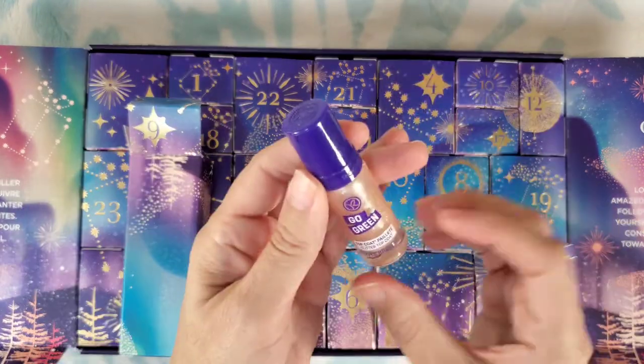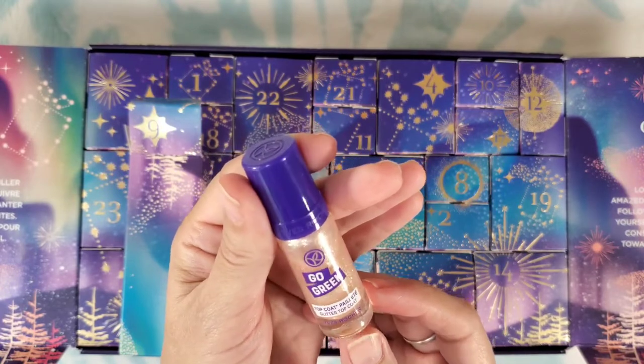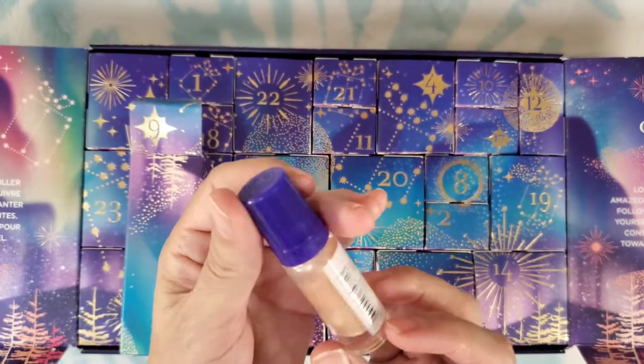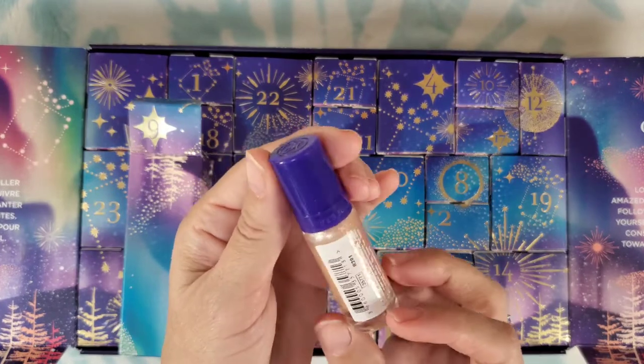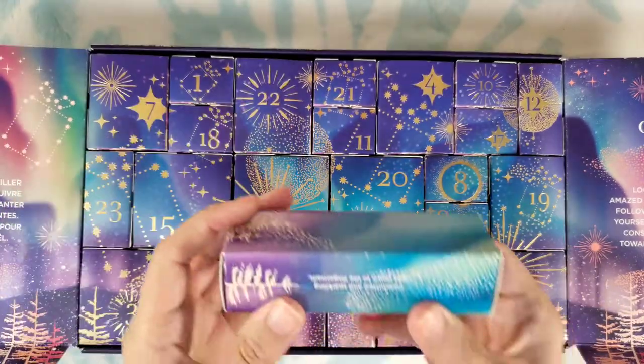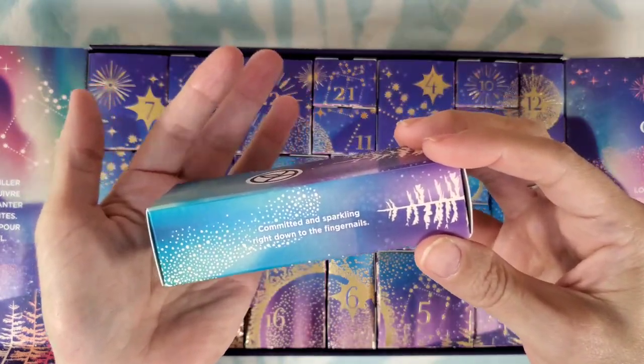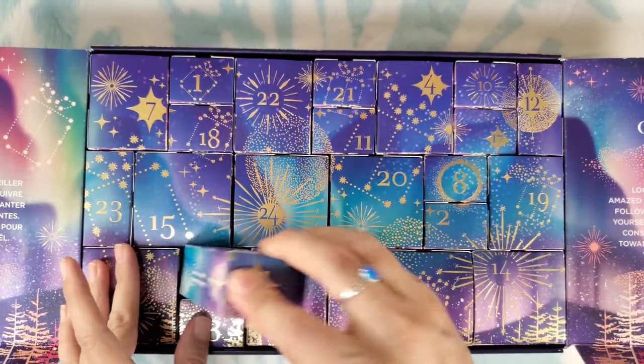Number nine: fun — we even have nail polish! Go Green top coat glitter — it's a glitter top coat. This says 'committed and sparkling right down to the fingernails.' Great for the holidays.